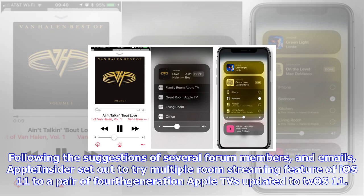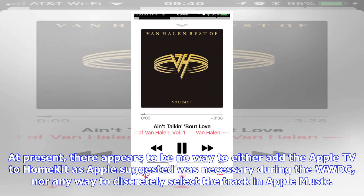from an iPhone or iPad, but initial testing seems to suggest that the feature is not currently enabled in iOS 11, tvOS 11, or both. Following the suggestions of several forum members and emails, AppleInsider set out to try the multiple-room streaming feature of iOS 11 to a pair of fourth-generation Apple TVs updated to tvOS 11.